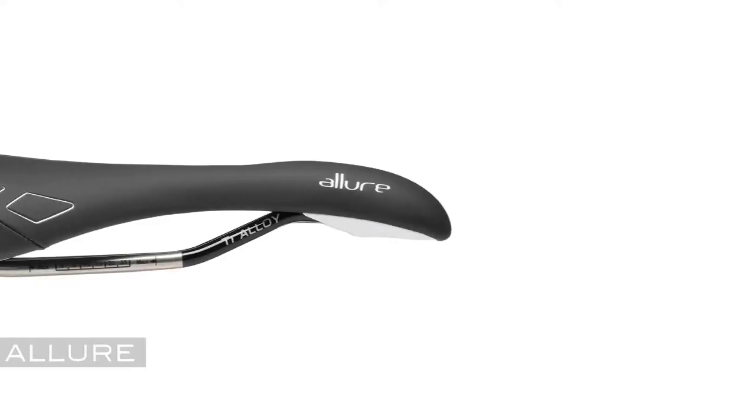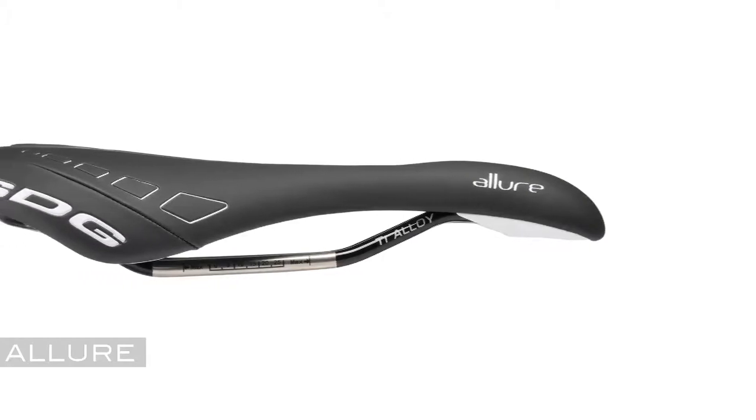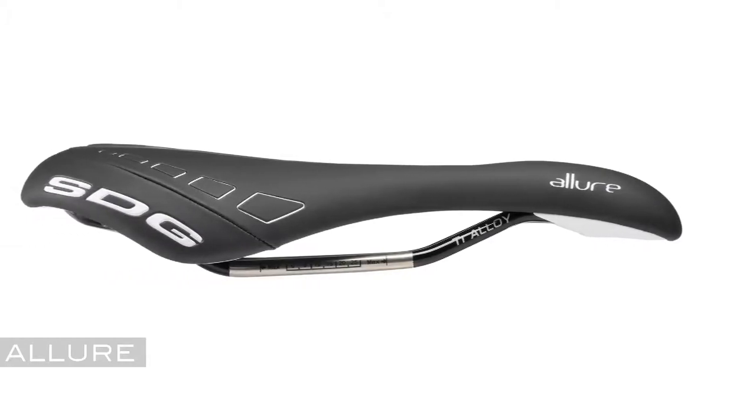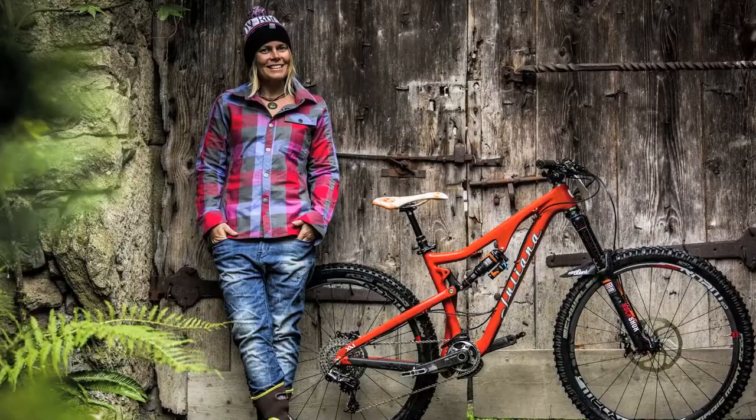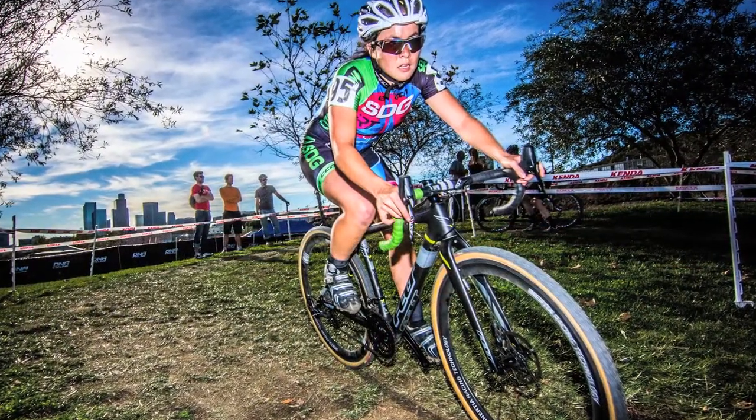The Allure is our female specific saddle. It delivers attributes that relieve and eliminate soft tissue pressures, allowing women to enjoy the ride. It's used by adventure riders and racers like Uncle Martin, our factory SDG team, and recreational cyclists.